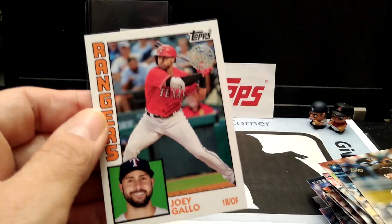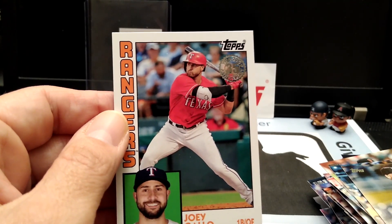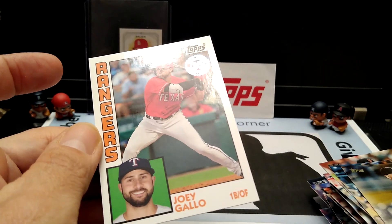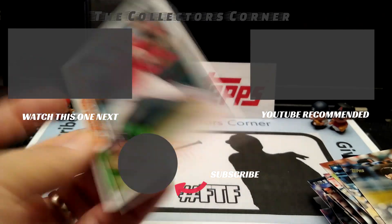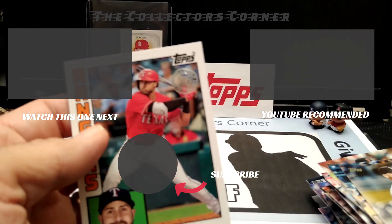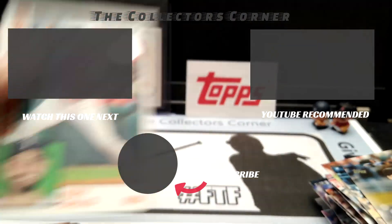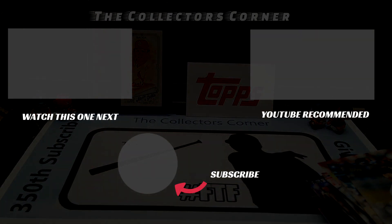Hope you liked the video. If you're not a subscriber, click the subscribe button with the bell notification. Check out my 350th subscriber video — link below in the description. From there you can go into the giveaway and see if you can win a wax box — all the information is there below. This is Mike from The Collector's Corner saying thank you for watching, have a great night, and see you later — thank you.